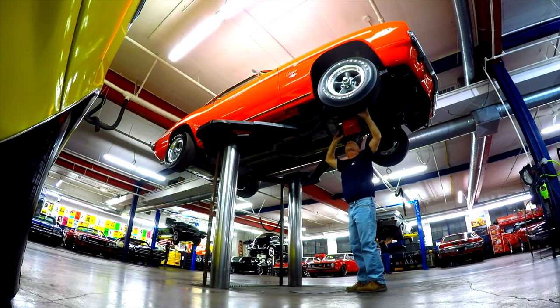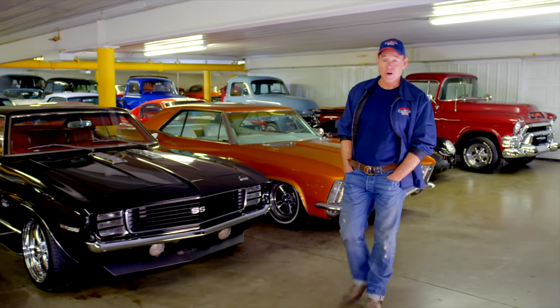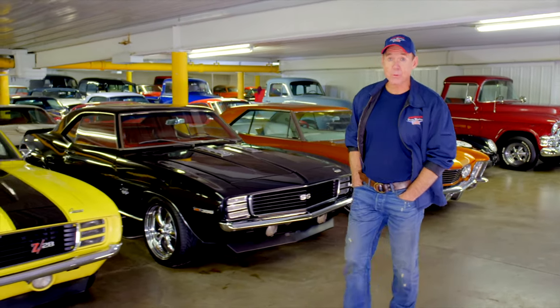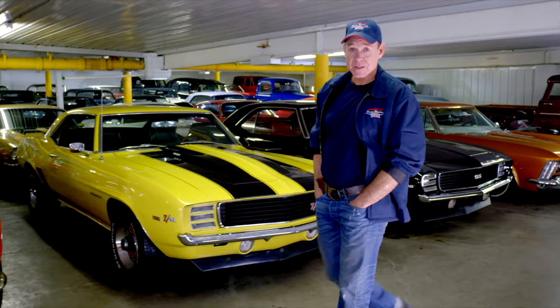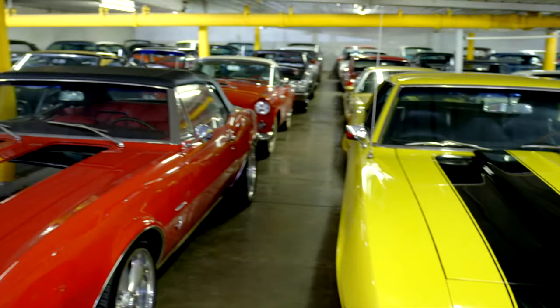American Dream Machines opened our doors in 2003. We've sold thousands of cars all over the country and all over the world. We have beautiful cars here, and you should come on in.